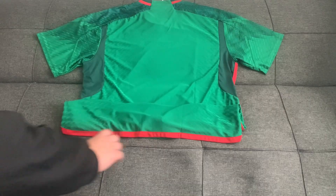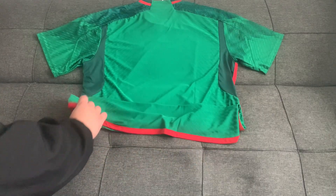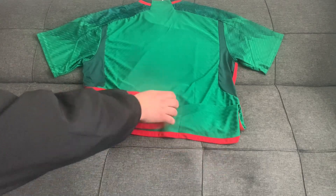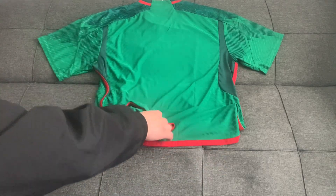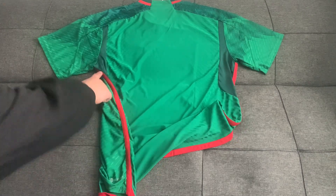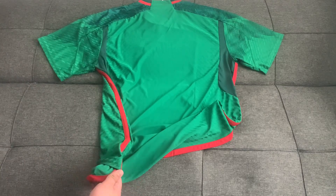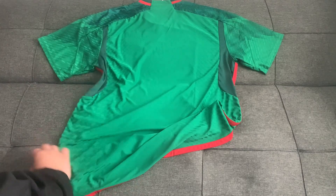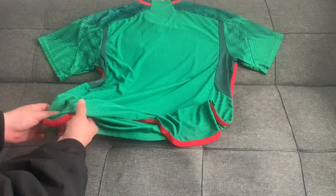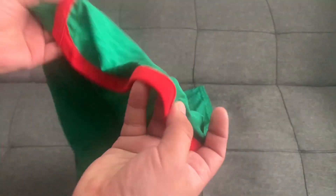At the bottom we have red hemline stitching that goes toward the center on the sides of the jersey, runs down the side and along the back, then goes upward toward the underarm of the jersey.